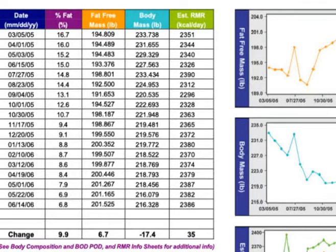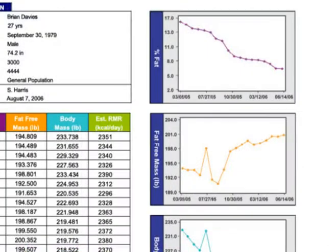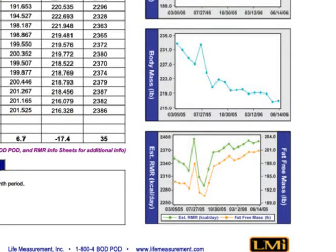Best of all, this information is obtained without performing any additional procedures and is provided with every Bod Pod assessment.